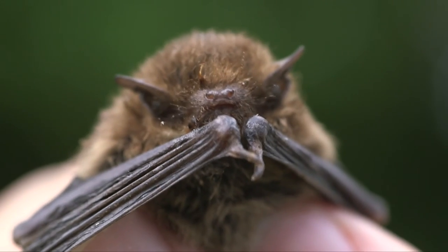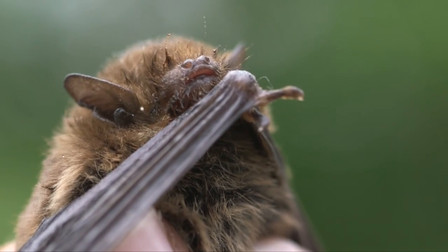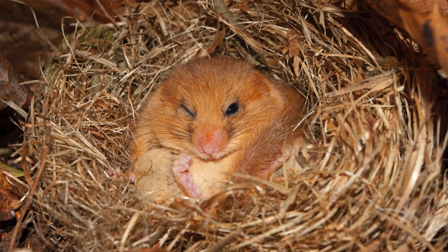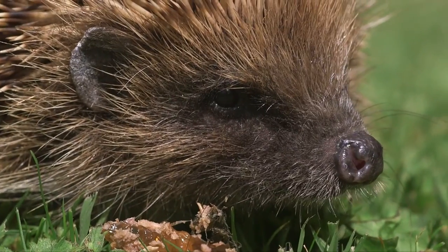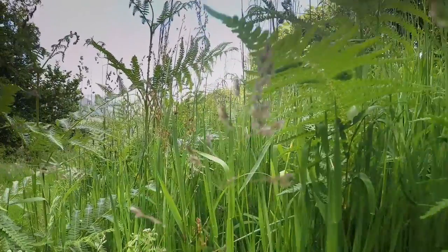Many species of bats use hedgerows and other linear features for navigation, foraging and roosting. Dormice are classically a species associated with hedgerows and woodland habitats, and hedgerows are thought to be as important as woodlands as a habitat for dormice. Hedgehogs are another species associated with hedgerows — they find really significant, important cover at the base of hedgerows and lots of good foraging. Hedgehogs will be finding things like slugs and other invertebrates to feed on in the damp undergrowth associated with the base of hedgerows, as well as finding a place to hibernate.